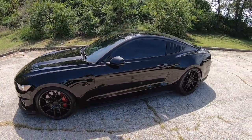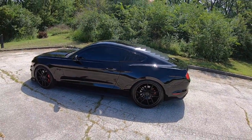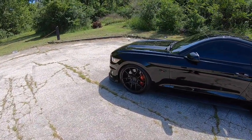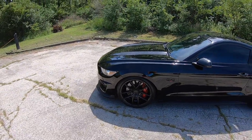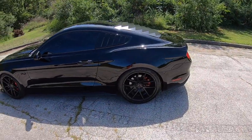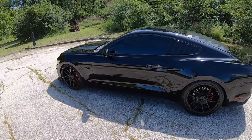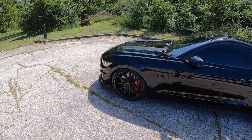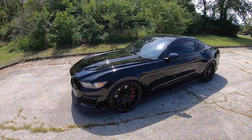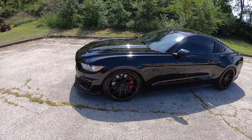The tire setup is Nitto NT555s all around. On the rear I have 295/35/20 and on the front I have 255/35/20. These are not the original wheels that came on the car. I like these a little bit better than the stock performance package wheels because I think they look a little more aggressive, and I love Niche overall as a brand — they make some really nice wheels. The performance package wheels still look good but I just like these better.